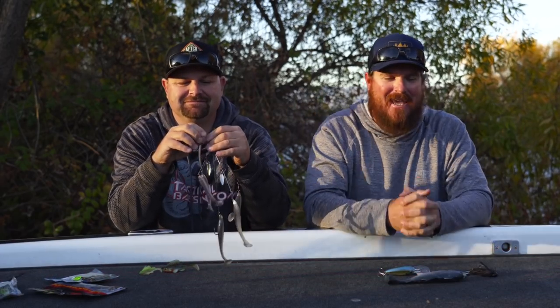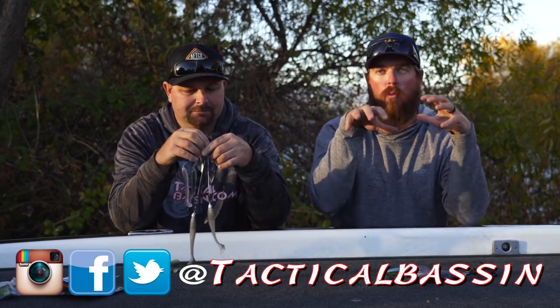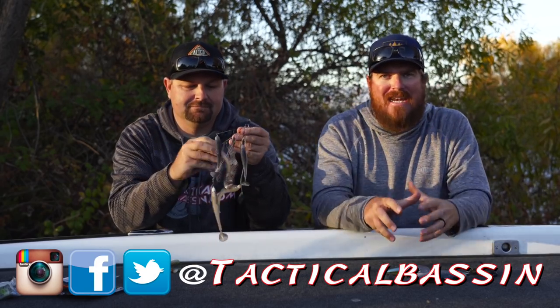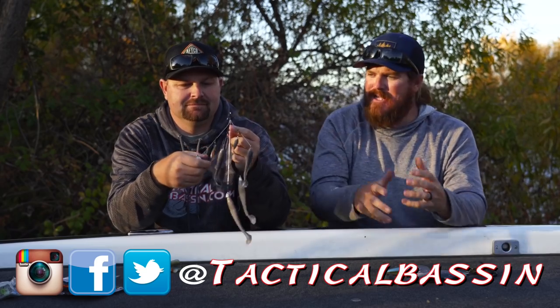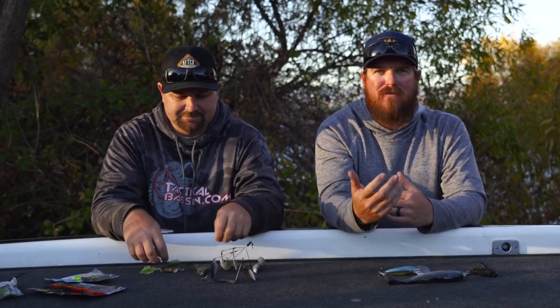Welcome to Cyber Monday. To wrap the sale up, we wanted to focus in on winter — slow moving baits, reaction baits, things that you can do to catch winter bass today. The Holiday Buyer's Guide is for the holidays, but it's also for the guys that just want to get out there and fish and know what they need. Let's jump into it.